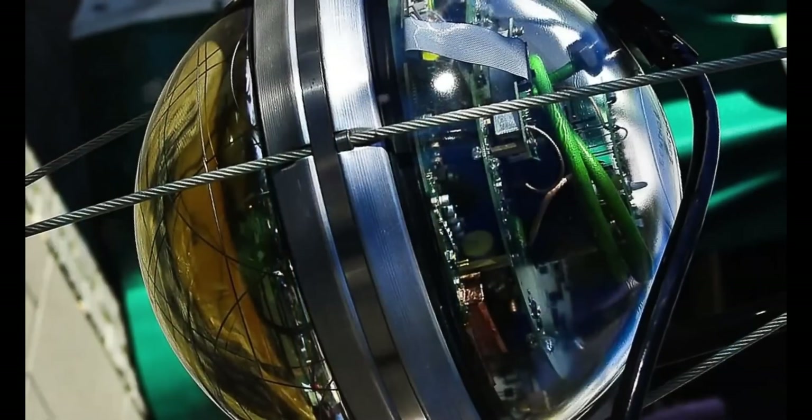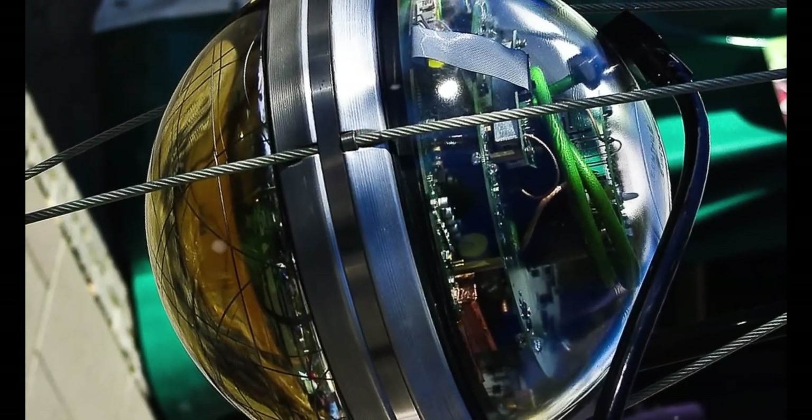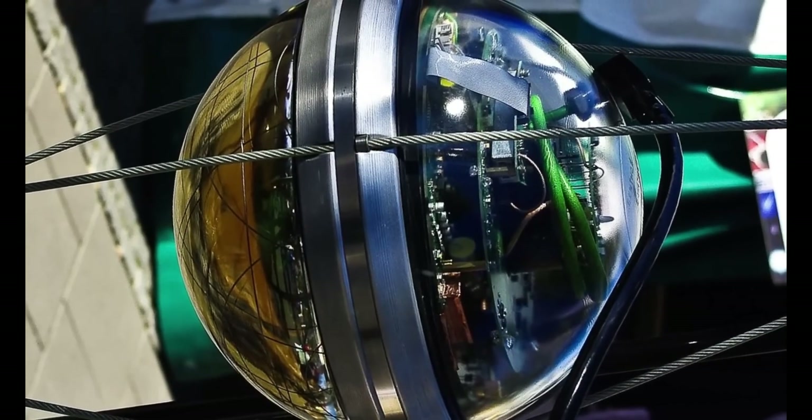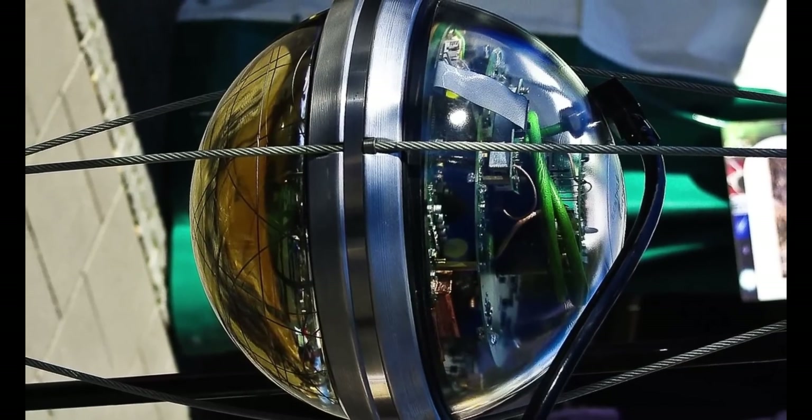Very rarely, however, a neutrino does interact with matter, and this is how IceCube works. When a neutrino interacts with Antarctic ice it can produce a flash of light, and sensors tunneled deep under the ice can detect these flashes. IceCube has a total of over 5,000 such sensors — there have to be so many because a neutrino collision is extremely rare. With only a few dozen sensors you would have to wait a very long time for a hit.